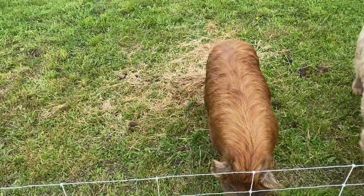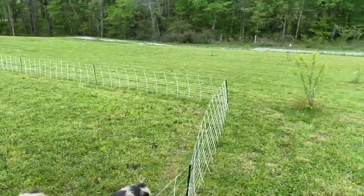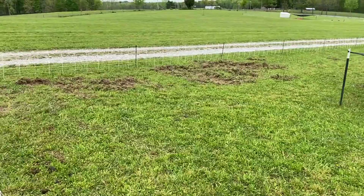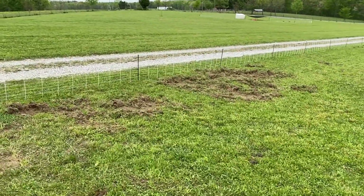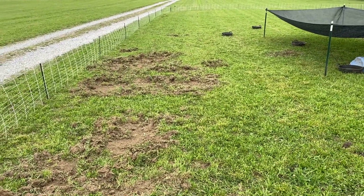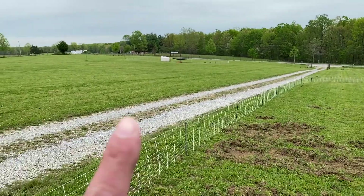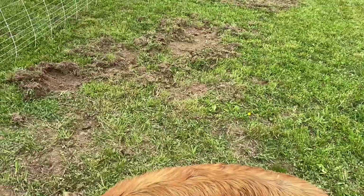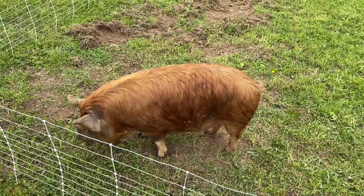We've come across a problem. Penny was in the woods over there cleaning them up with another group because she was rooting all over the place in the back of our yard. She's done it again and we don't want the whole front of our property to get rooted up. We've got Cupcake and Boudreau over there and they're not rooting anything, so we are going to move these guys to another spot in the woods on our mother-in-law's property.